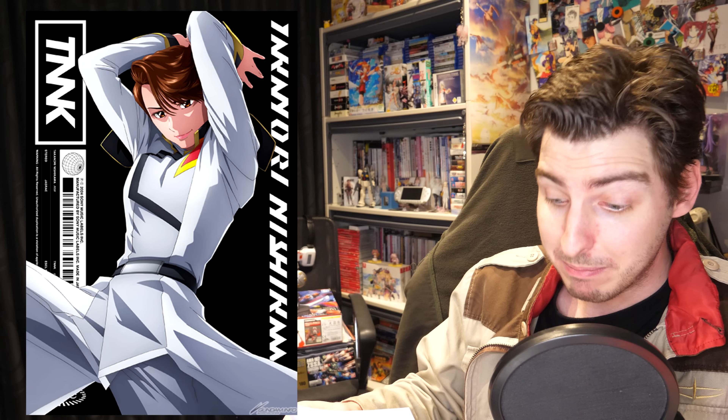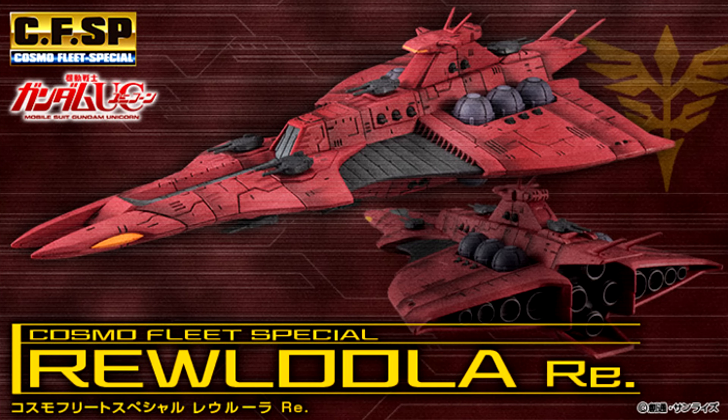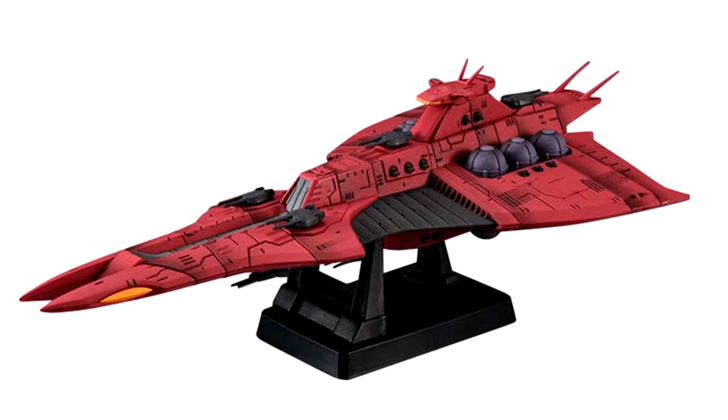To wrap up the Gunpla news, it was announced that Takanori Nishikawa will be making an appearance at the Hyperplamo Fest 2024, where he'll do a live performance and also hold a stage talk. Meanwhile, on the figure front, the Cosmo Fleet Special Rollula RE was announced and went up for pre-order at regular hobby stores, so I'll have that linked down below.